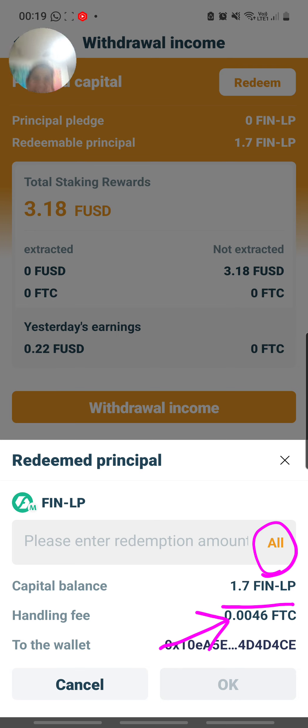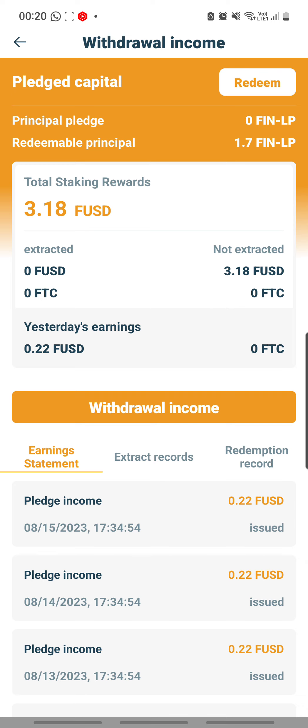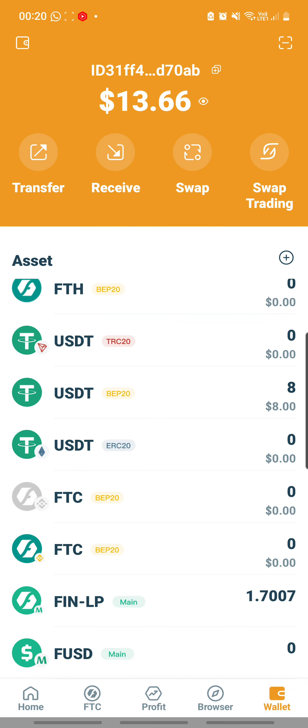Oops — I accidentally discovered a camera function I didn't know existed. I'm going to switch that off. Sorry, I got distracted. I have to click the Redeem button again, click Redeem, then click 'All', then click OK. And so I've redeemed.